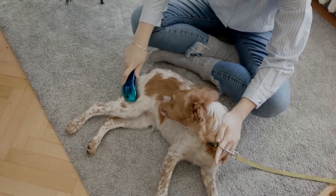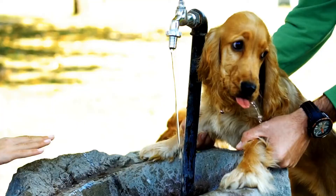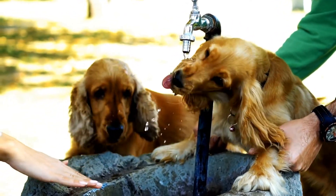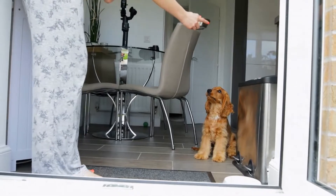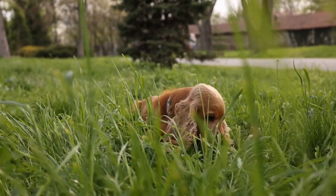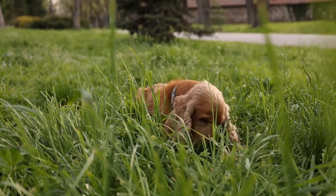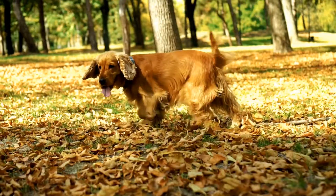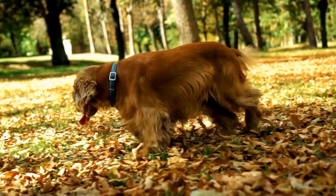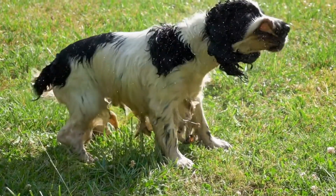When it comes to temperament, both breeds are known to be friendly, intelligent, and trainable. Cocker Spaniels are generally more outgoing and affectionate, always seeking attention and love from their humans. They are known to be great family pets and get along well with children and other pets. On the other hand, German Short-Haired Pointers are known for their high energy levels and their need for plenty of exercise and mental stimulation. They are also good with children and can make excellent family companions, but they do require an active lifestyle. If you lead an active lifestyle yourself, the German Short-Haired Pointer might be the perfect match for you.